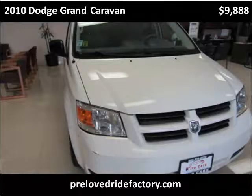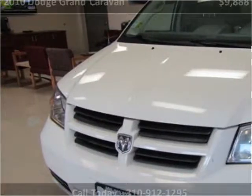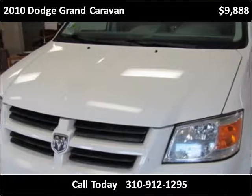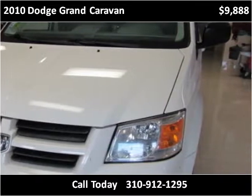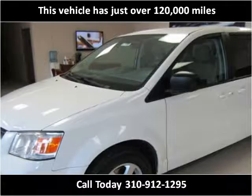This 2010 Dodge Grand Caravan is available from Preloved Ride Factory. This vehicle has just over 120,000 miles.